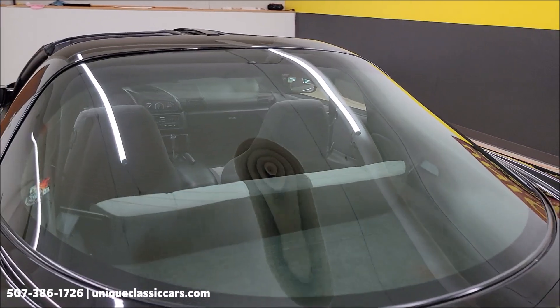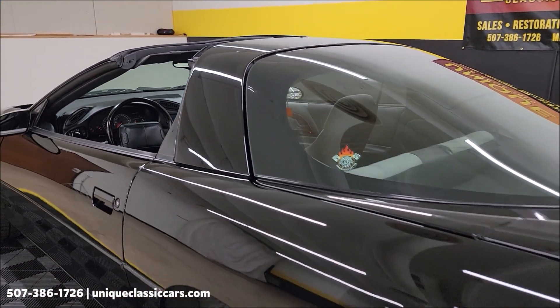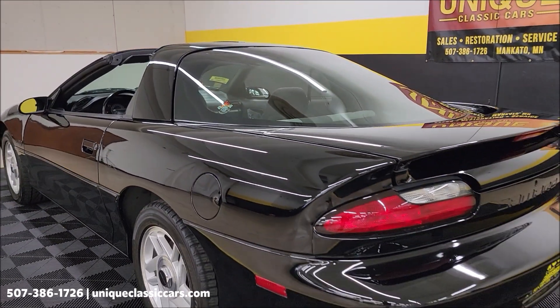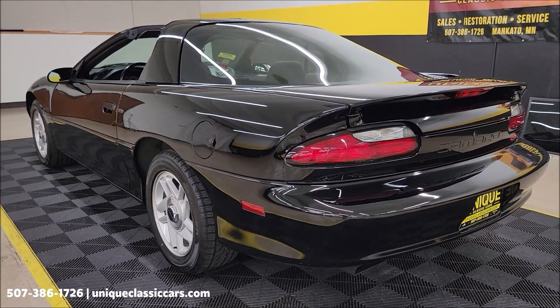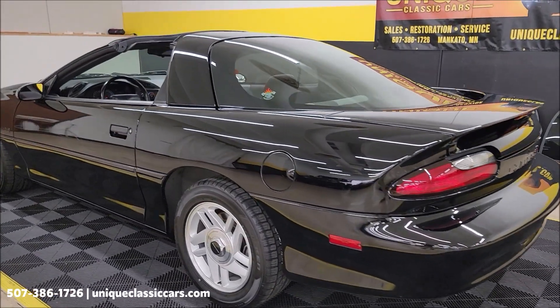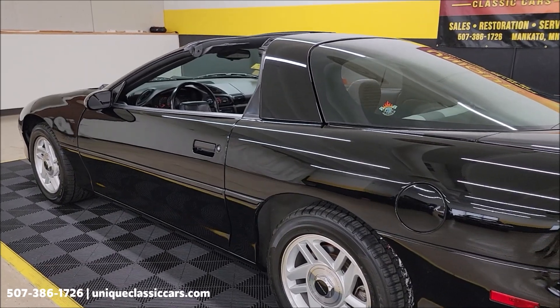Another thing to remember is our open-door policy for third-party inspectors. If you can't make it yourself and want somebody to check it out and report back, that is fine with us. This car has a clean Carfax with just a little over 69,000 miles on it and no accidents indicated.